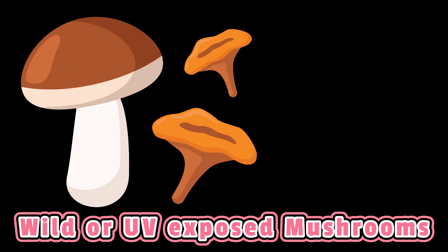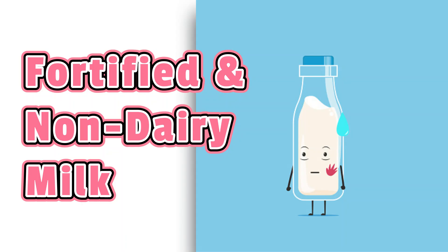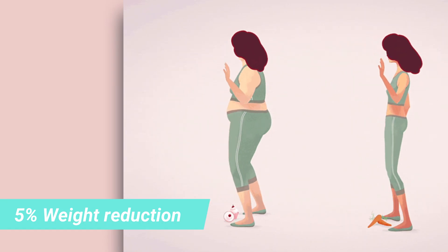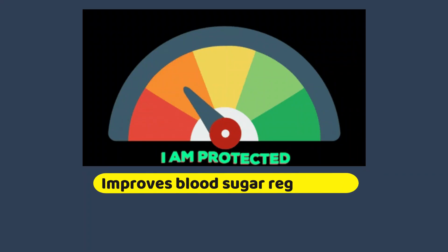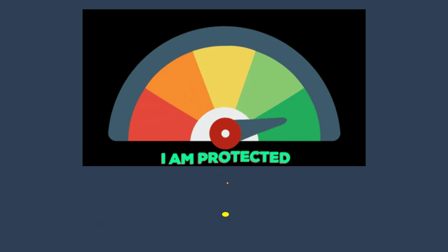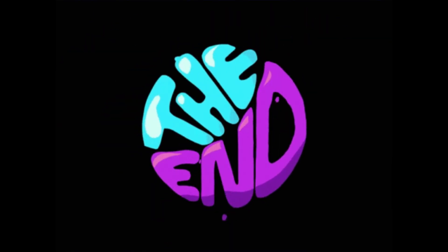Next is weight management. Research shows that even a 5% reduction in body weight can improve your blood sugar regulation and reduce the need for diabetes medications. That's all for now — I hope the video was helpful. Thank you.